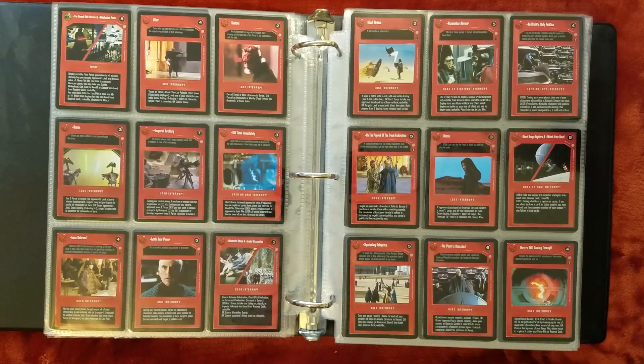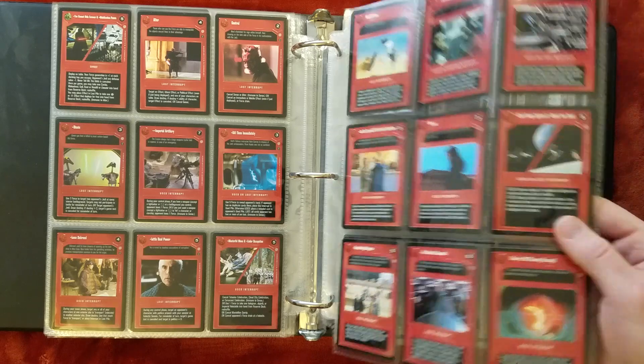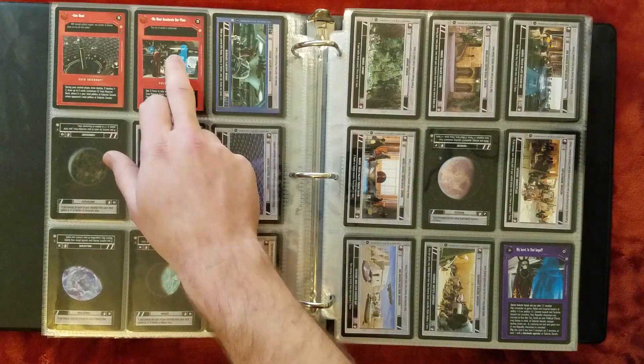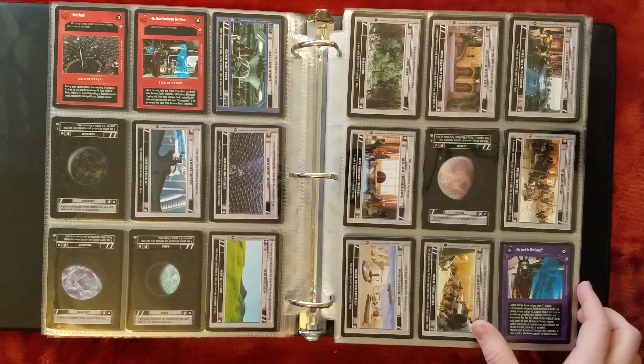Some valuable interrupts here — Imperial Artillery, Short Range Fighters combo. And this one's pretty wild. The fact that it allows you to get out this site plus lets you go get effects has made it a very, very useful card. It's hard to make a deck sometimes without putting 3 or 4 copies in there, along with the flagship bridge.